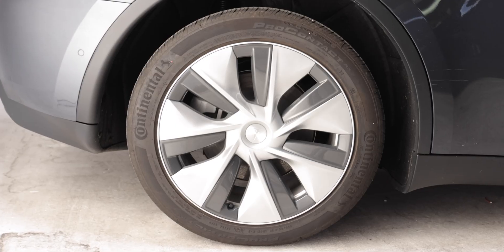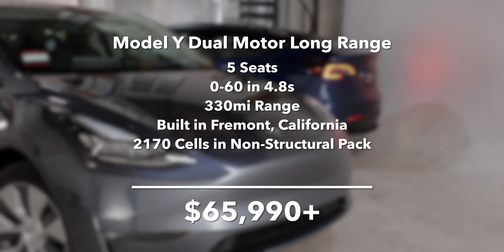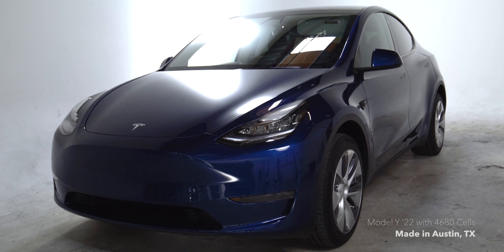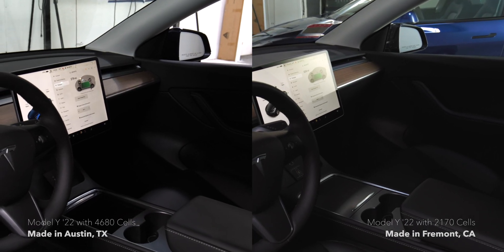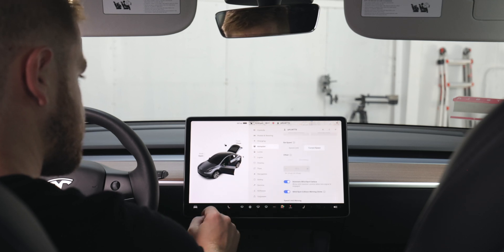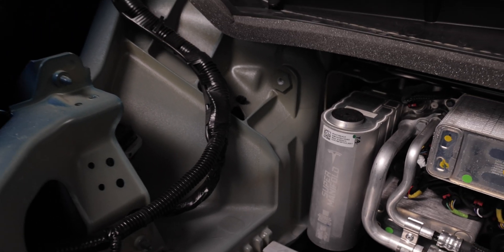At first glance, these two vehicles appear almost identical. The Model Y dual motor currently built exclusively in Austin, Texas starts at $61,990, while the dual motor long range Model Ys built in California start at $65,990. The Austin built cars have been available only to Tesla's employees and on a couple of rare occasions in Tesla's inventory — that's how I got mine. Several details about the Model Y with 4680 cells and the structurally integrated pack are still unknown. However, because Tesla constantly iterates on their vehicles, I'm going to identify as many differences as I can without tearing it down like Sandy Monroe.